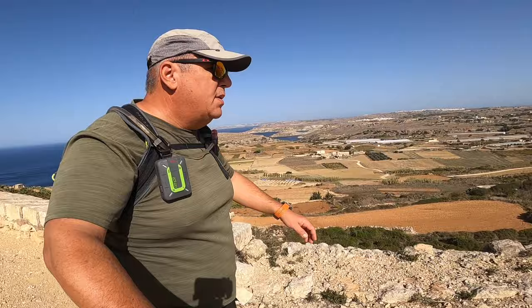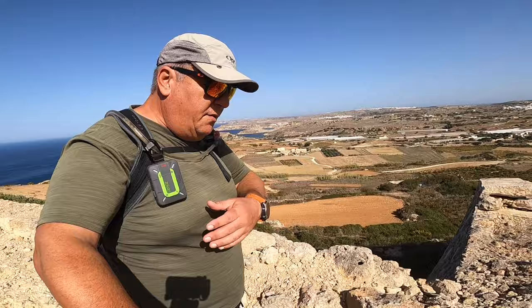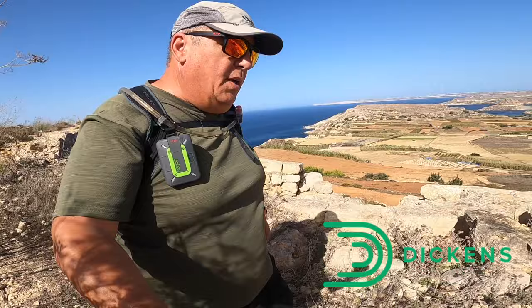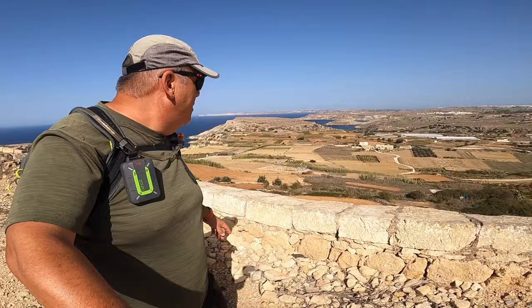As always, I need to thank my sponsors: JM Motors, a very honest car dealer in Malta; my safety device, Zolio, which is a satellite messenger with an SOS button; and also Dickens, for helping my channel out with my microphones — the DJI microphones. And today is going to be an amazing journey.